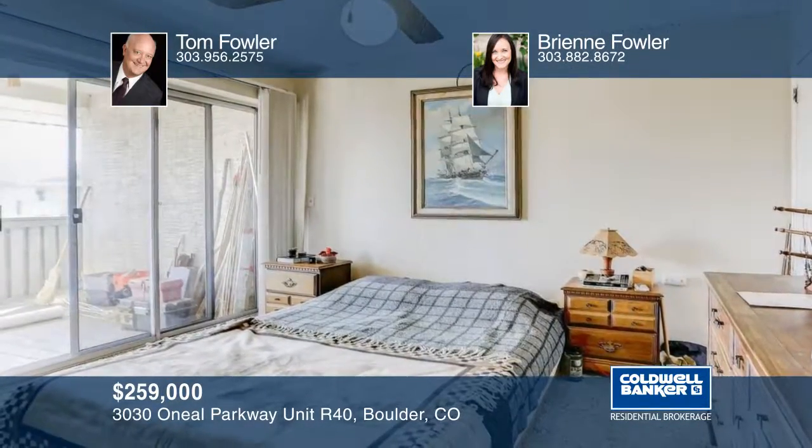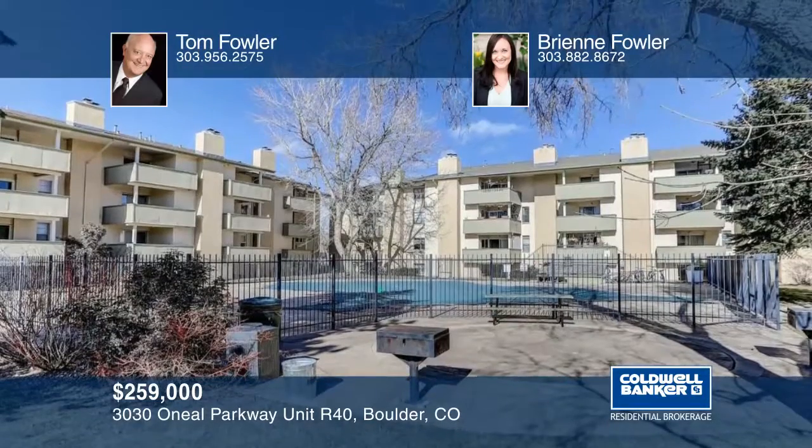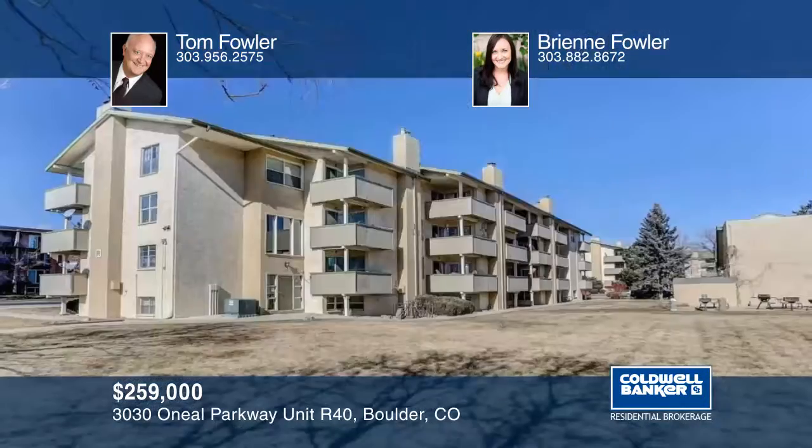It also comes with two huge decks and a reserved parking space. Get all the details when you tour with Tom and Breanne Fowler.